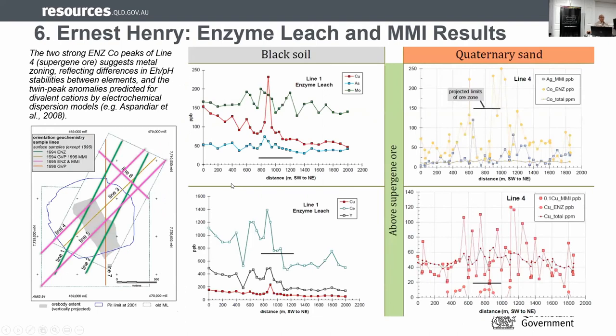Here's an example from Ernest Henry, where we compare enzyme leach against MMI across different survey lines. Looking at the enzyme leach results, although this is partial leaching and there is about 50 meters of cover, we still pick up signatures through that 50 meters. For quaternary sand using four different methods — enzyme leach, MMI, and total digestion — you can see that total digestion gives a very muted chemistry, whereas the partial leaching methods are much more sensitive. Partial leaching can be very successful if used correctly.